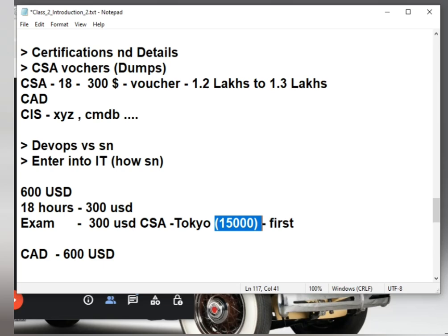600 USD is about 1.3 to 1.4 lakhs given the current dollar rate. If an interviewer asks about certification, you can tell them you finished the 18-hour course and have scheduled your exam for next week or next month. Technical knowledge is what's important — focus on clearing the interview technically. No one will give you a job solely because you have a CSA certificate.